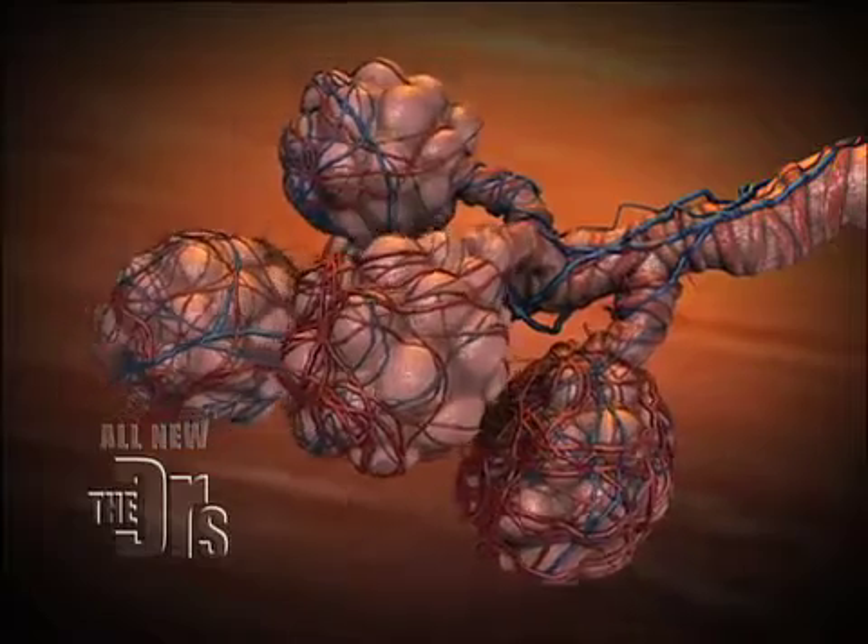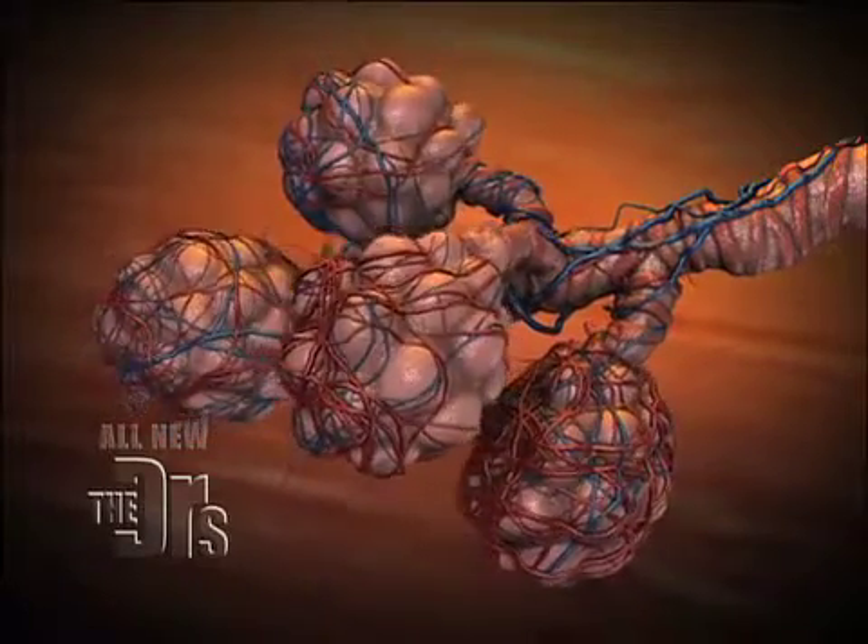When you have emphysema, the air literally gets trapped, because those balloons become destroyed and expanded. And that's why people with emphysema look barrel-chested — because everything gets bigger in there.